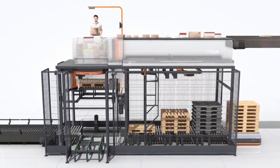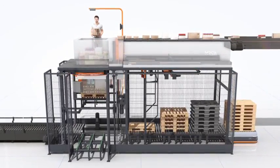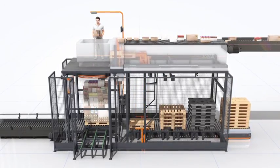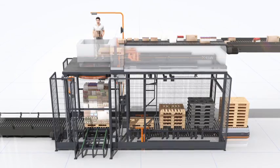During the stacking process, the mixed pallet is stabilized using an integrated foil wrap unit. With continuous stacking, a new empty pallet is fed into the stacking tube within five seconds.